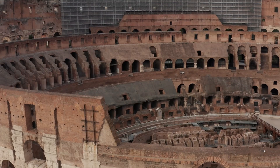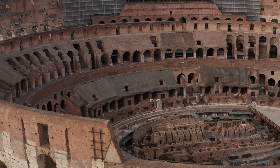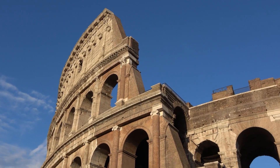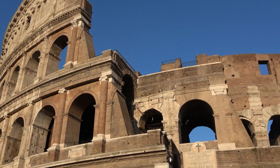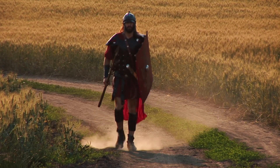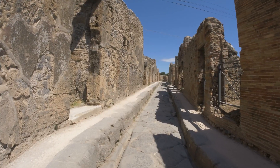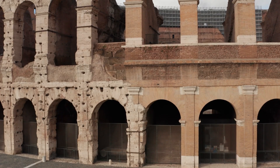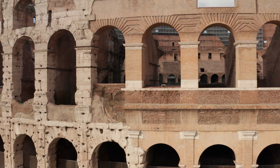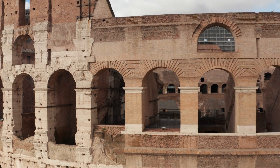One notable inmate was said to be Saint Peter, one of the disciples of Jesus Christ, who was allegedly incarcerated here before his execution. But it was not just the physical torment that made the Mamertine prison infamous. The psychological terror of being in such a place — the oppressive darkness, the dreadful anticipation of death, and the agonizing wait for execution — were perhaps even more tormenting than the physical conditions. Indeed, the Mamertine prison serves as a chilling reminder of Rome's darker side, a testament to the empire's harsh, often brutal system of justice.